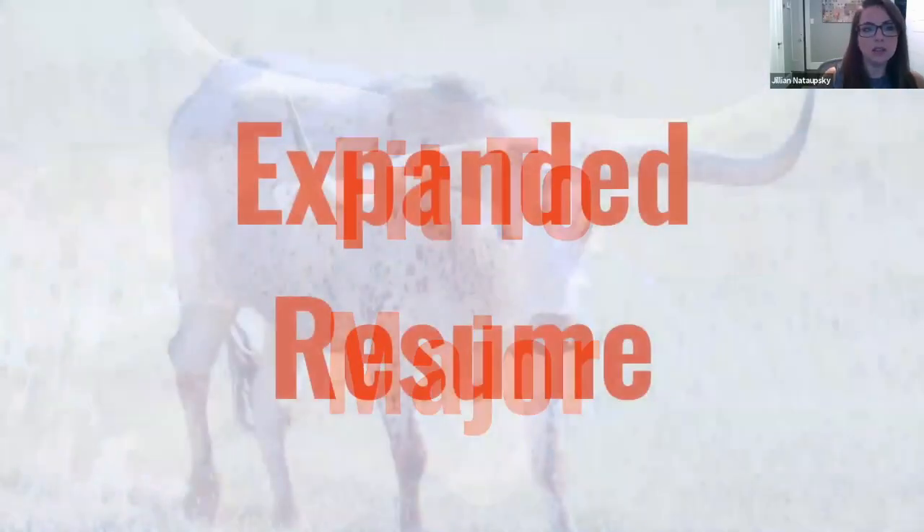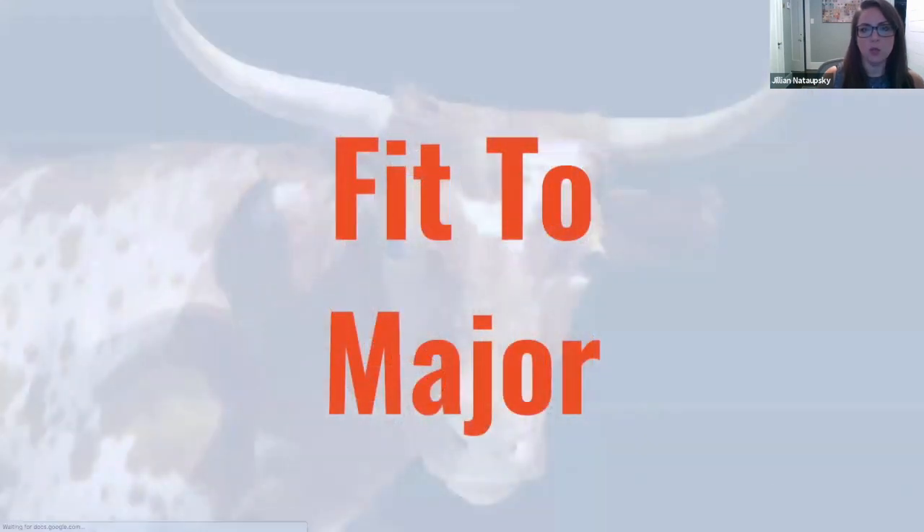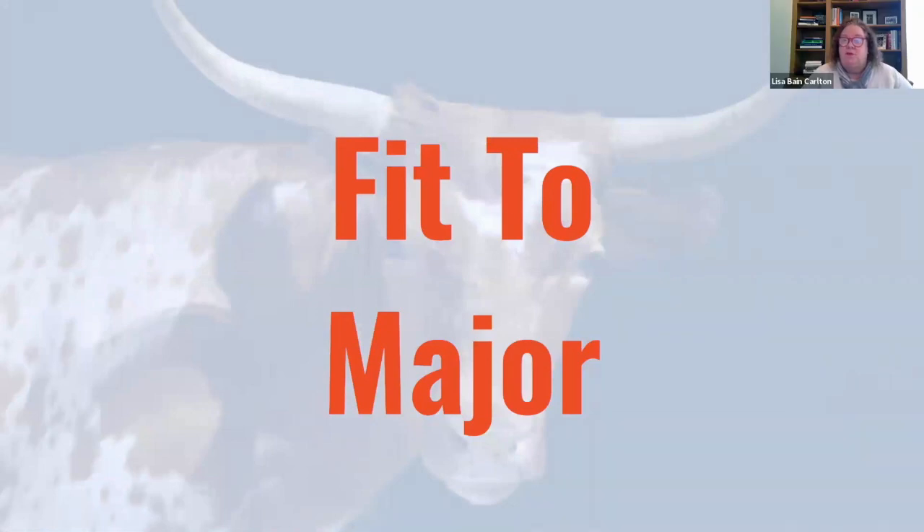Can you talk about how the first, second, and third major works for the top six percent? For the top six percent, if they chose a major and just don't match it, UT will go to the second choice. But fit to major still applies the same way — you have to match that major. If you don't match that major even though you're in the top six percent, they're going to look at the next one.